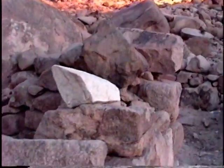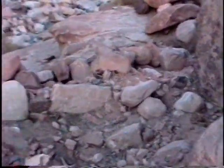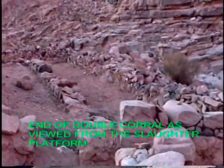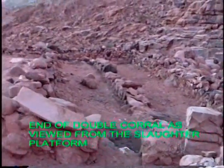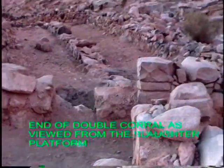This large corral would have been necessary to lead them up to the slaughter platform. There they would have been sacrificed and the blood captured in basins, and Moses would have placed the offerings into the fire directly behind him. The altar itself was just beyond the fire, and there he sprinkled the blood.